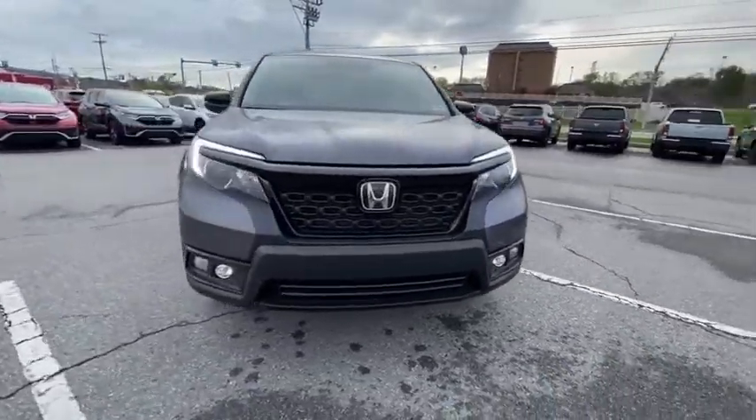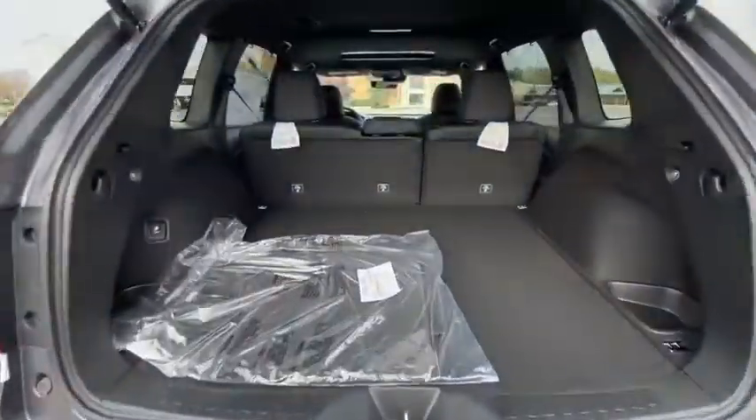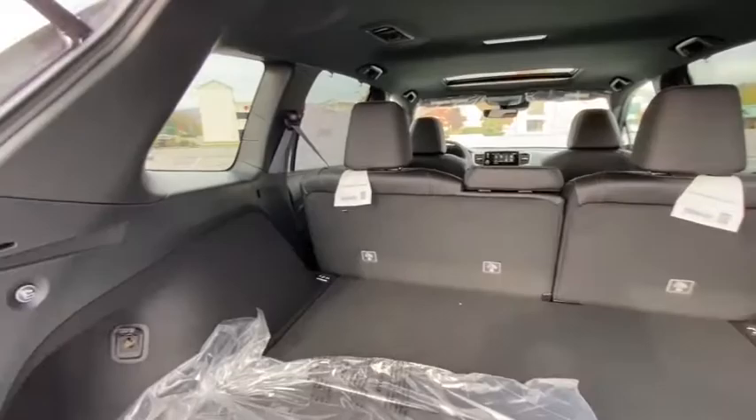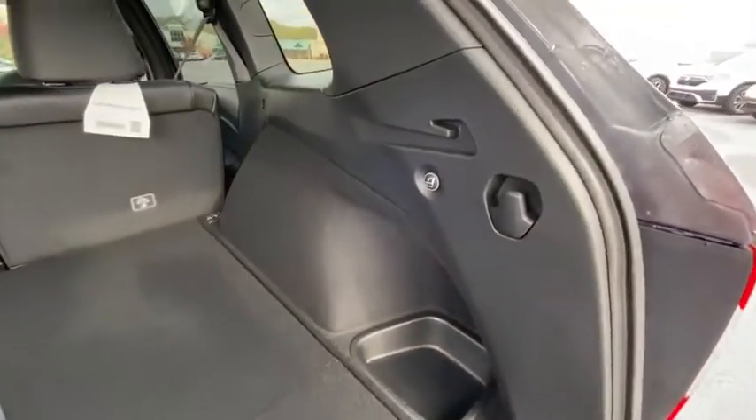Here are some of this vehicle's great options: traction control, power liftgate, power passenger seat, dual airbags, power steering, four-wheel disc brakes, trip computer, electronic stability control, fog lights.